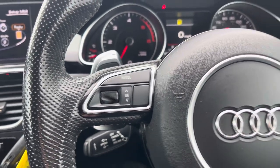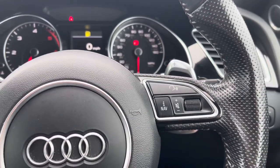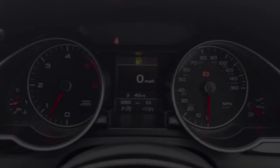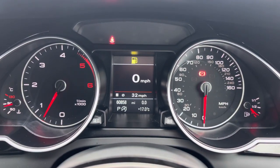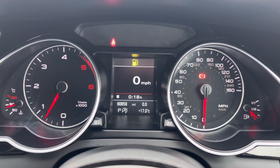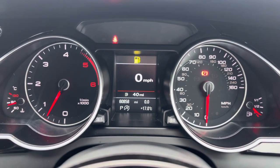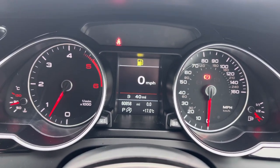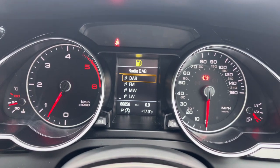On the steering wheel you've got controls for the display in the instrument cluster, and to the right, controls for adjusting your infotainment system. On the display in the instrument cluster you've got access to different driving data — your average fuel consumption, a digital speedometer, remaining miles in your fuel tank, and you can also access your audio and telephone menu as well.